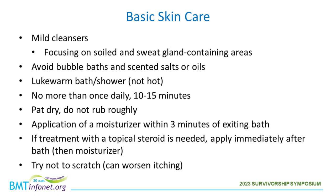For basic good skincare, use mild cleansers and focus on the soiled and sweat-gland-containing areas — you don't need to use soaps over the whole body surface. Avoid bubble baths and scented salts or oils. Bathe with lukewarm water, not hot, as that can contribute to dryness. Shower no more than once daily for a short period of time, like 10 to 15 minutes. After the shower, pat dry the skin, do not rub roughly, and apply a moisturizer within three minutes of exiting the bath.